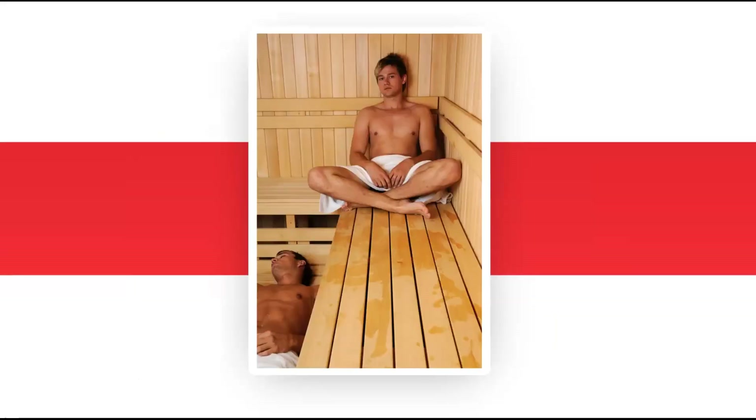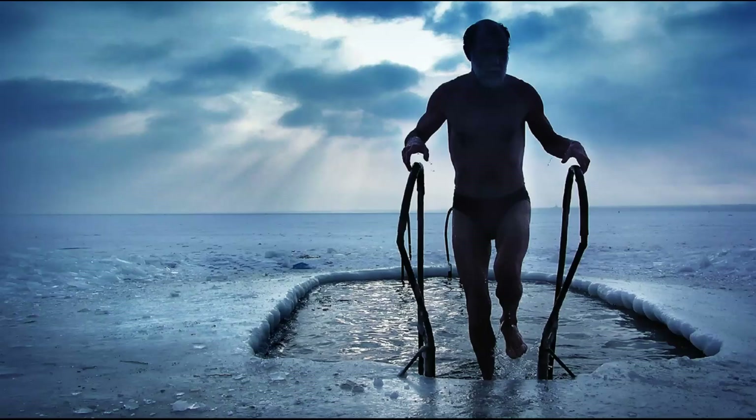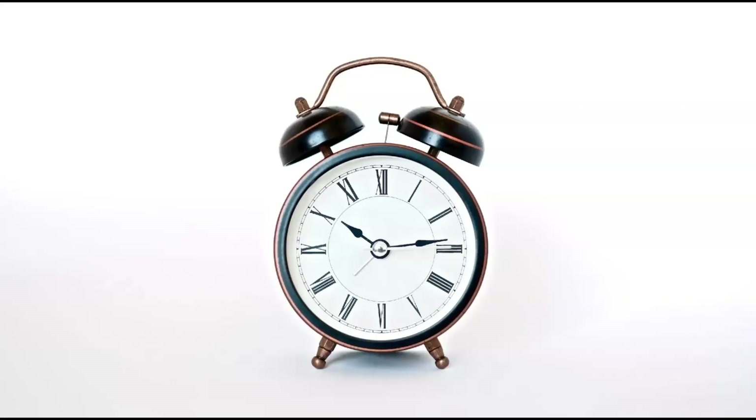A similar effect of hormesis occurs with saunas. 20-year studies have shown significant improvements in health and longevity from daily and weekly use. In the case of infrared saunas, we're using far-infrared wavelengths that penetrate deep into the body, creating heat and thus detoxifying sweat. If you did too much too quickly, your body would not be prepared. Cold plunges have a similar hormesis effect, as does fasting.